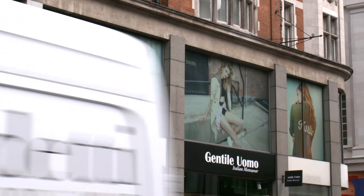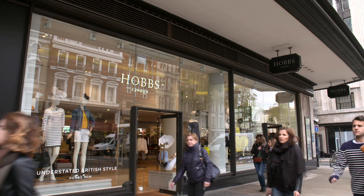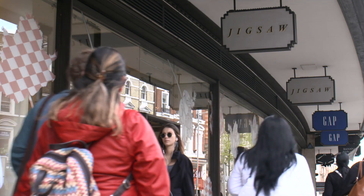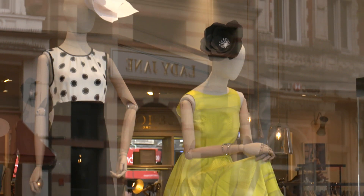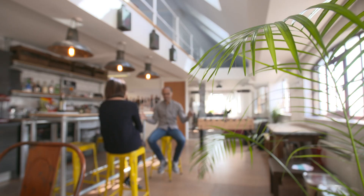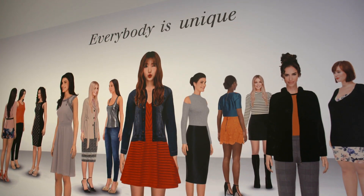How can you be sure that the size that fits you in one store will fit in another? There's no industry-wide standard sizing for women. The only way to know if something fits and suits is to try it on — that's especially difficult when you're shopping online. Tom Adeula is solving the problem through his fashion tech company Metail. His team have created a unique way to try on clothes virtually.